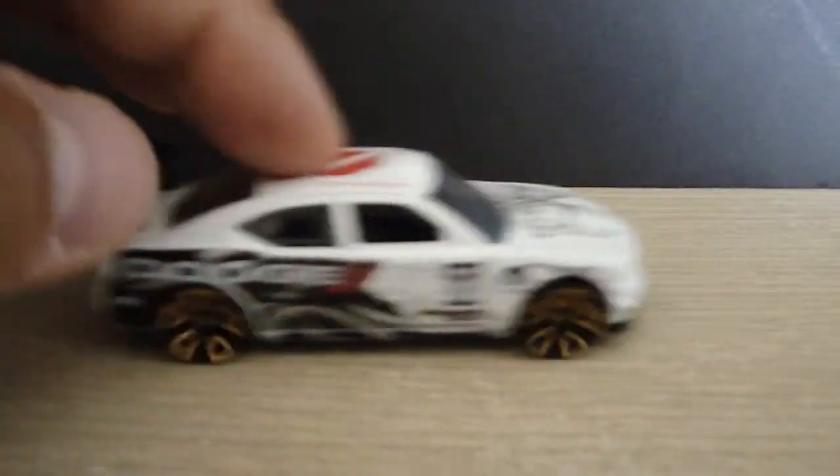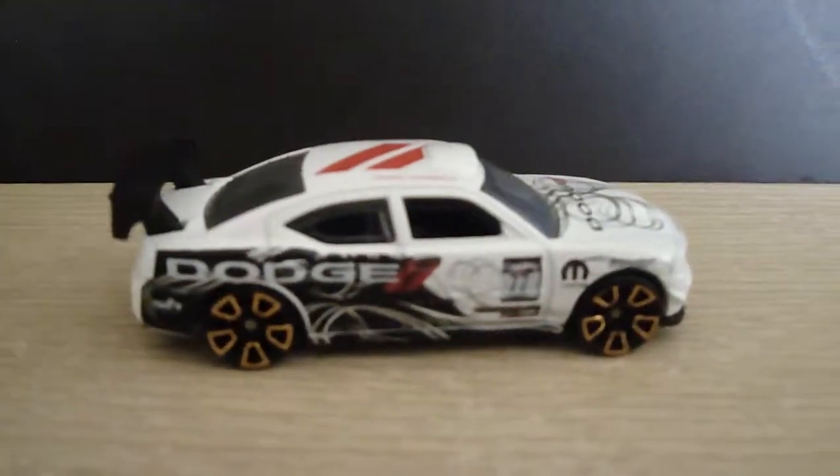All right, there you guys have it. This is the Hot Wheels Dodge Charger Drift. Thanks for watching.